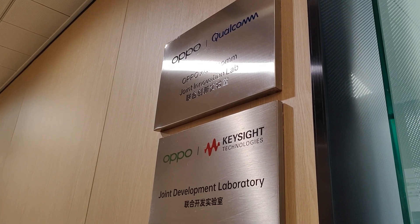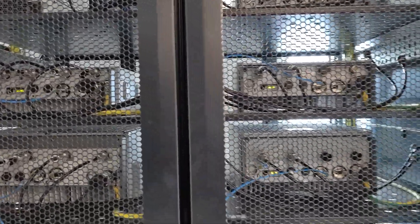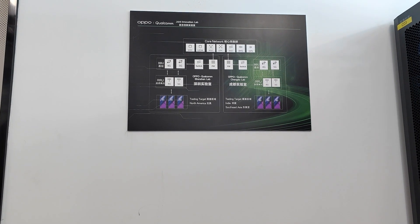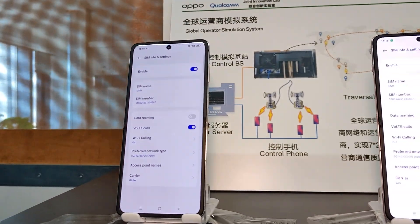In the network testing area, we saw how OPPO is adamant about ensuring that the phones they produce will work well within the telecommunications specifications of each country. They have the ability to test network performance of partner telcos from around the world.